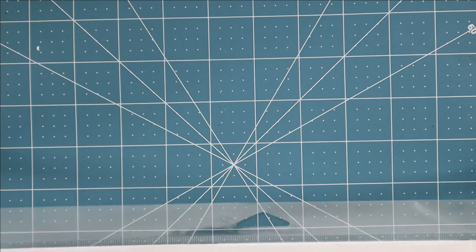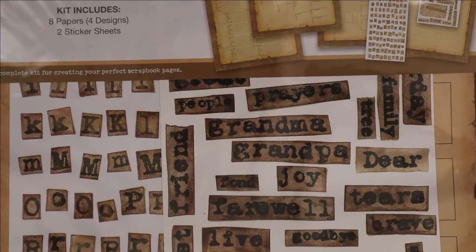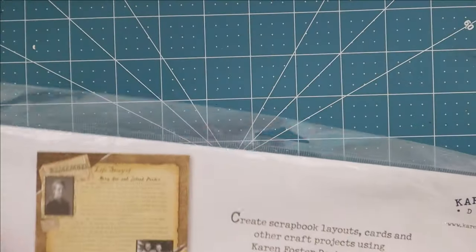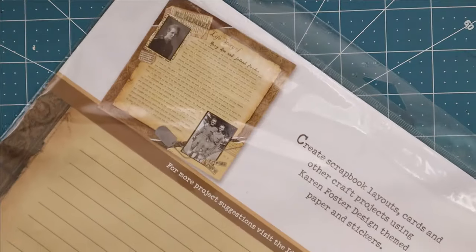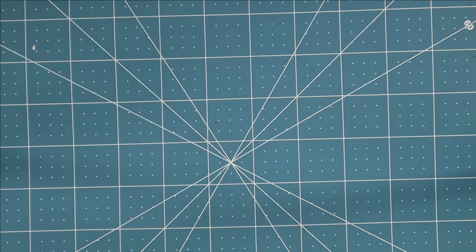Next up I found this — it's called a Heritage Scrap Kit. I didn't open it to see what was inside but it looks like there are rustic letters, words, and some papers in here. It'll just be another little addition to my paper stash. You can never have too many papers and embellishments — I'm just going to have to start buying more storage.